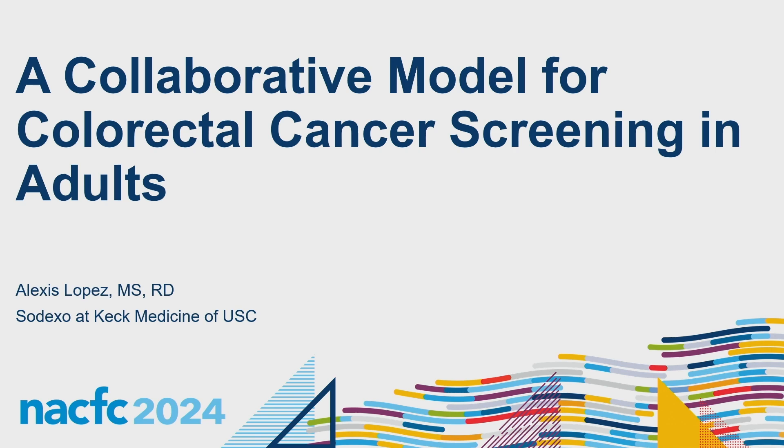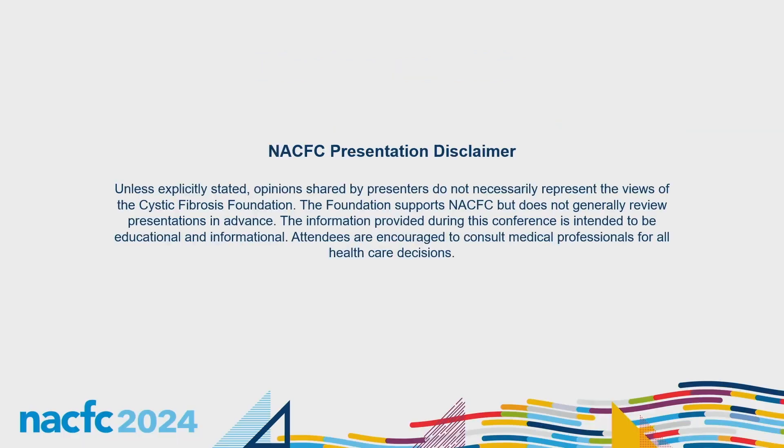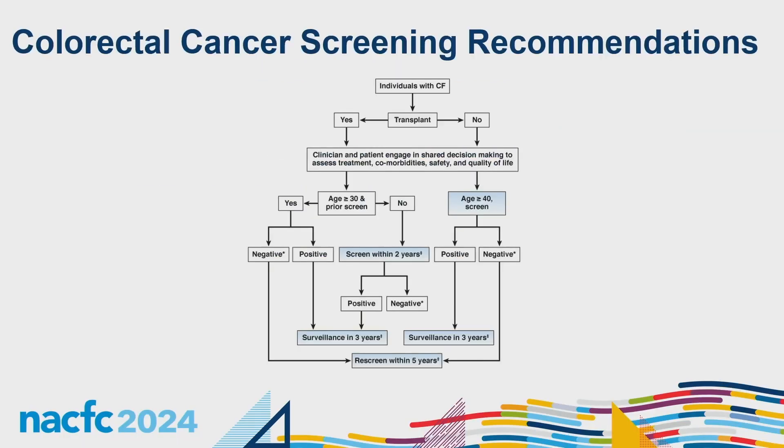Good morning. Today I'll be presenting on a collaborative model for colorectal cancer screening in adults. I have nothing to disclose. I first wanted to briefly go over the colorectal cancer screening recommendations given by the CF Foundation back in 2018, which recommended patients with CF age 40 and older — and CF patients post-organ transplant within two years — be screened with a colonoscopy.